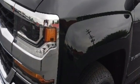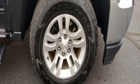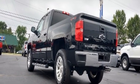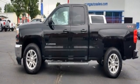V8 engine, four-wheel drive, automatic transmission, trailer hitch receiver, streaming audio, remote engine start, dual zone climate control, active grille shutters, electronic shift on the fly, and Wi-Fi hotspot.